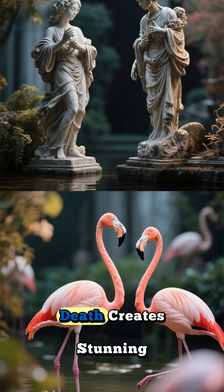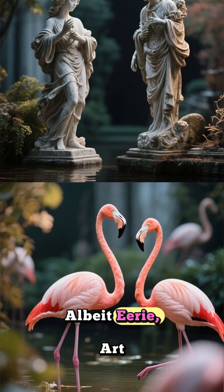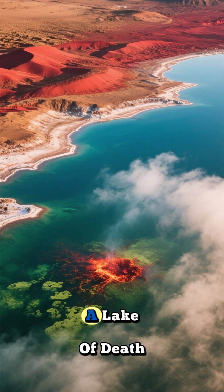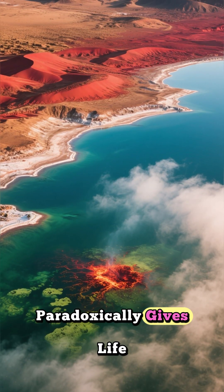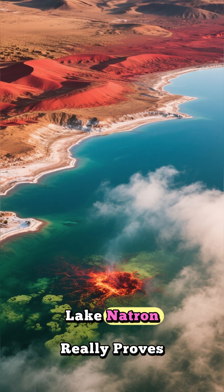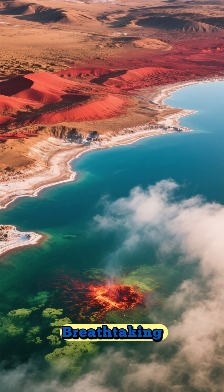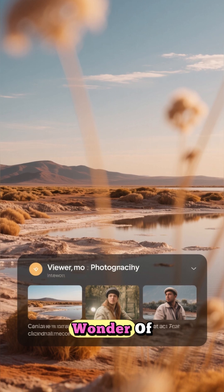It's a place where death creates stunning, albeit eerie, art, and where life persists against all odds. A lake of death that paradoxically gives life. Lake Natron really proves that nature's extremes are both terrifying and utterly breathtaking. It's a true hidden wonder of our world.